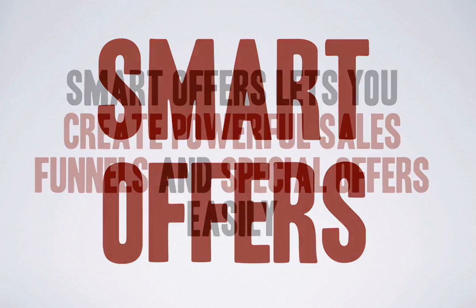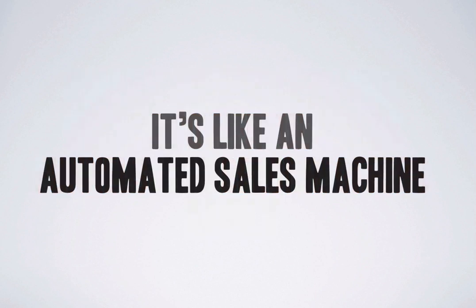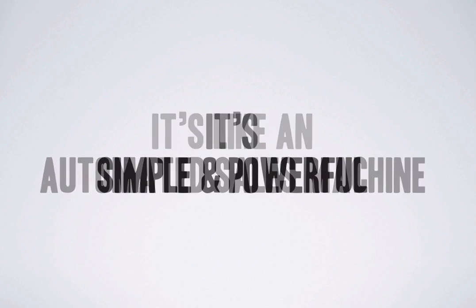Smart Offers lets you create powerful sales funnels and special offers easily. It's like an automated sales machine — you set it once and it keeps minting money forever. Setting up a sequence of product offers can be complicated but we've designed Smart Offers to be simple yet powerful.